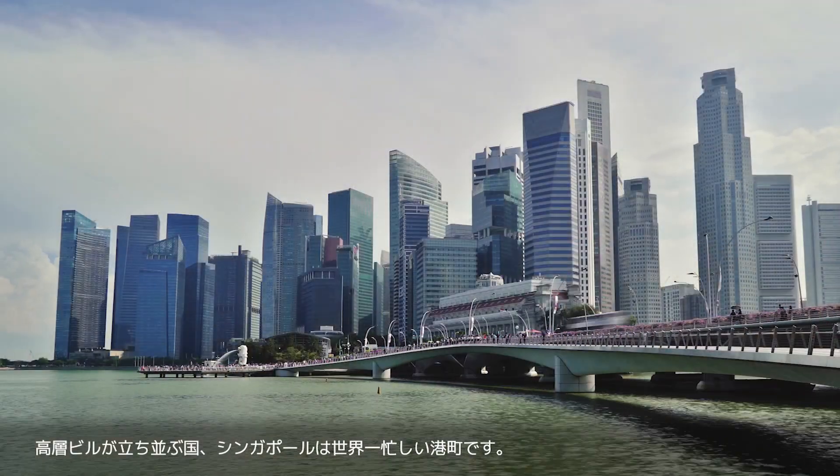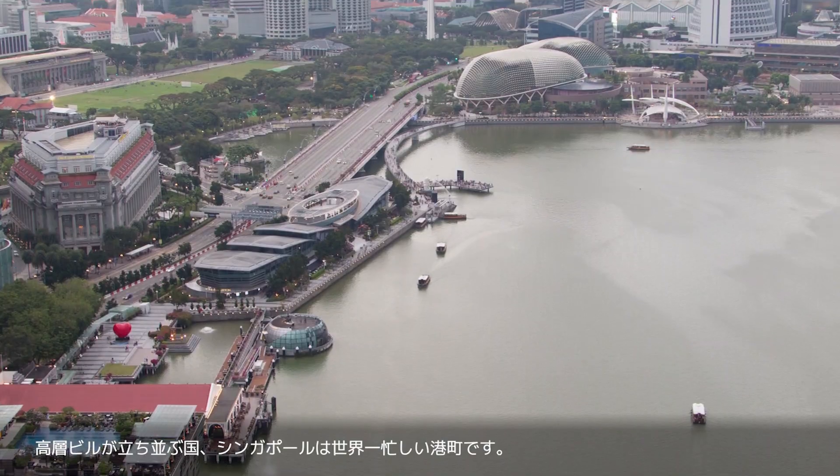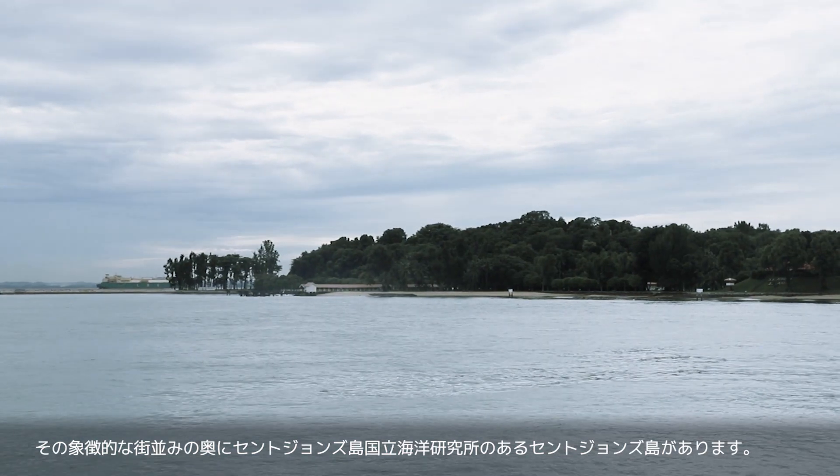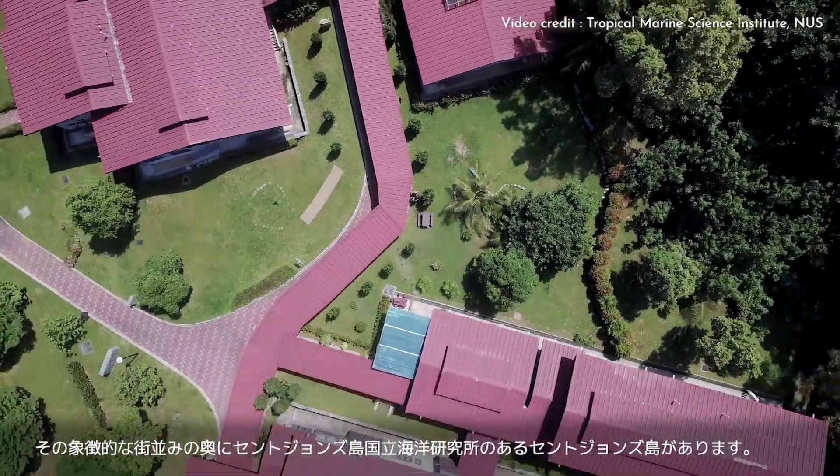Singapore, a nation full of high-rise skyscrapers, is the busiest port in the world. Behind the iconic cityscape, there is St. John's Island, where the St. John's Island National Marine Laboratory is located.